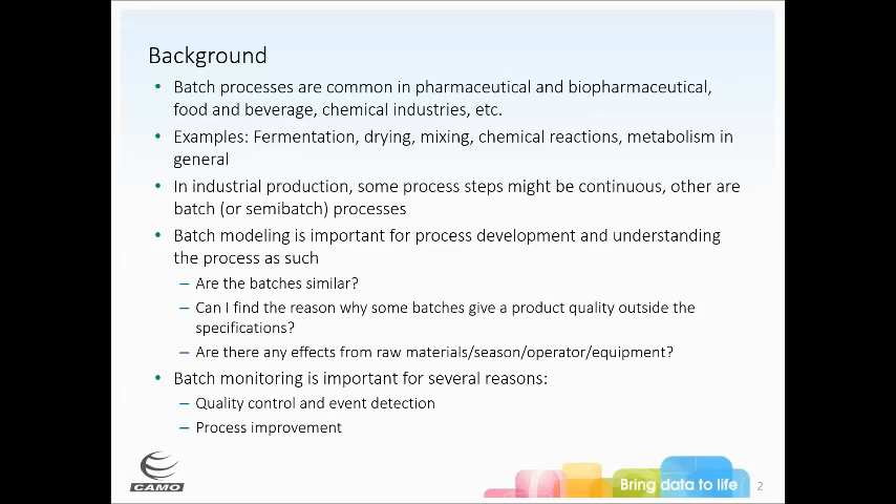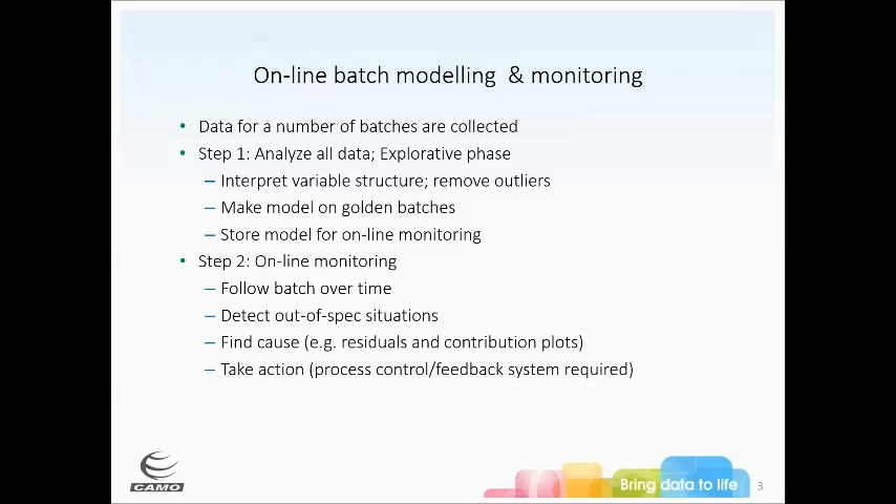Modeling the batch over time is important for process development and understanding your processes. You want to make sure that each batch you make is similar to the others and you can find a reason why some batches give a good quality product and some fall outside of specifications. We need to keep track of what's happening during each individual batch — are there effects from new raw materials, different seasons, operator issues, or equipment issues? It's important to monitor batches for quality control and event detection during the process rather than waiting until after the fact.